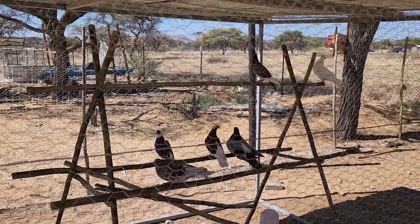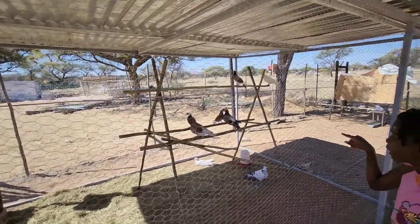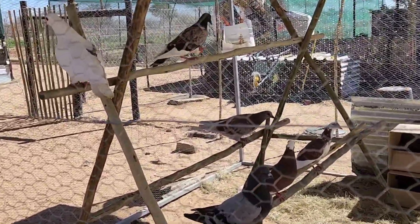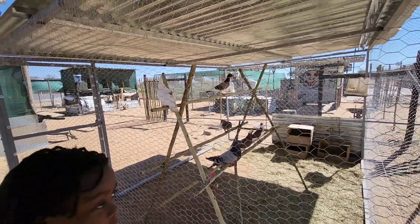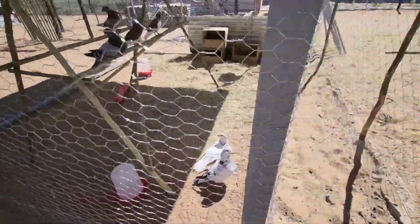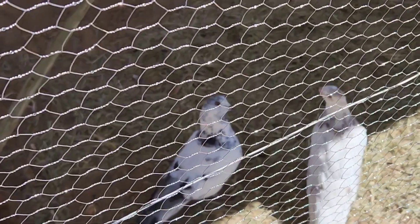So this is the first time we are keeping pigeons. This one here is the landing cave. If anyone has tips on keeping pigeons and you're experienced in keeping these guys, please just inbox us or say something in the comment section.